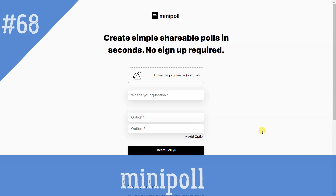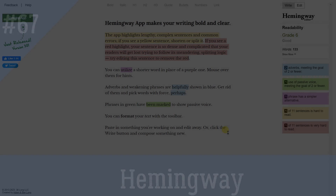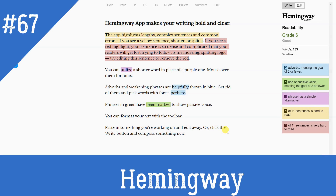Mini-poll: Create simple, shareable polls in seconds. Share your polls across all of your channels — newsletter, group text, Twitter, etc. No sign-up required. Hemingway App makes your writing bold and clear.